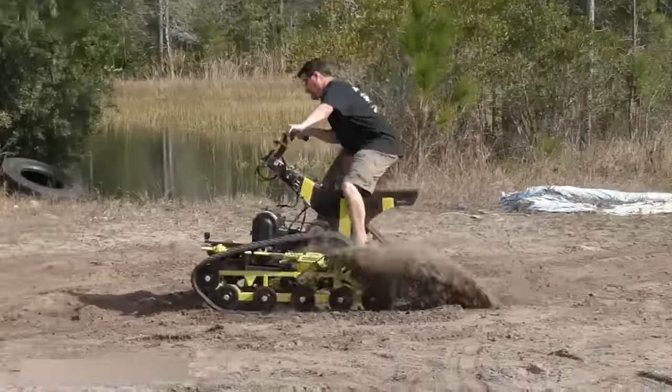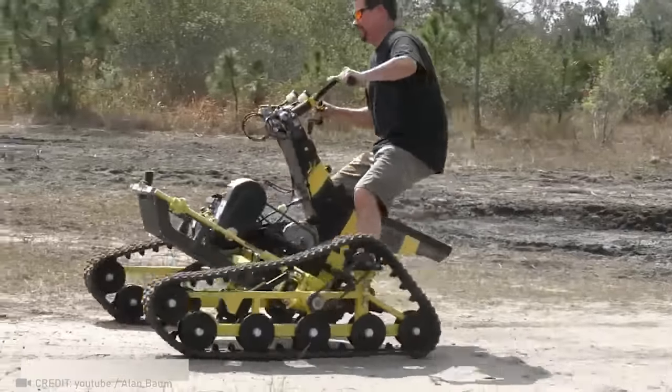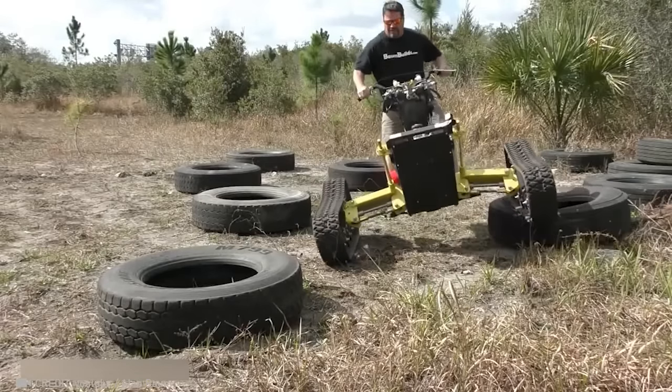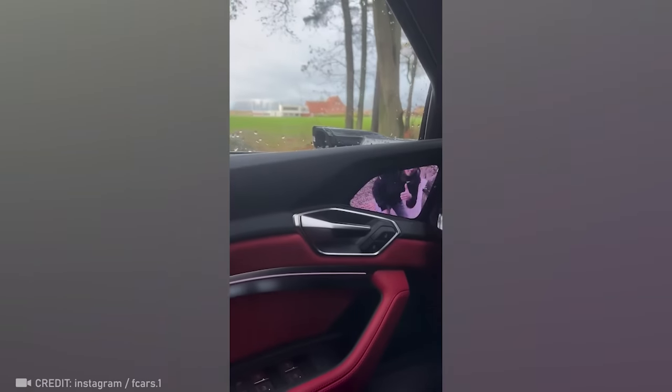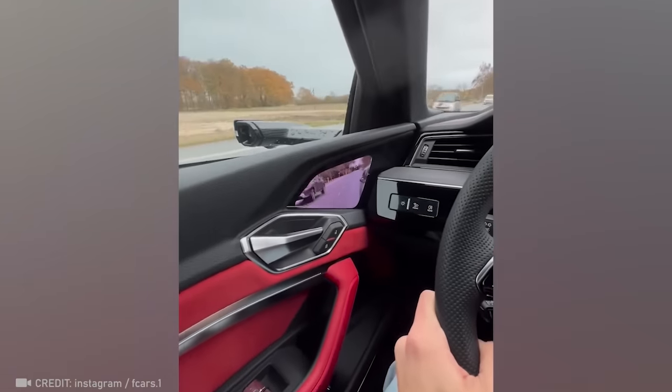Meet the Wasp — the ultimate personal tracked vehicle with seamless suspension and precise steering, ensuring a smooth ride over rough terrain. With a door-mounted rear-view mirror camera, you can step into the future and leave constant head checks behind.